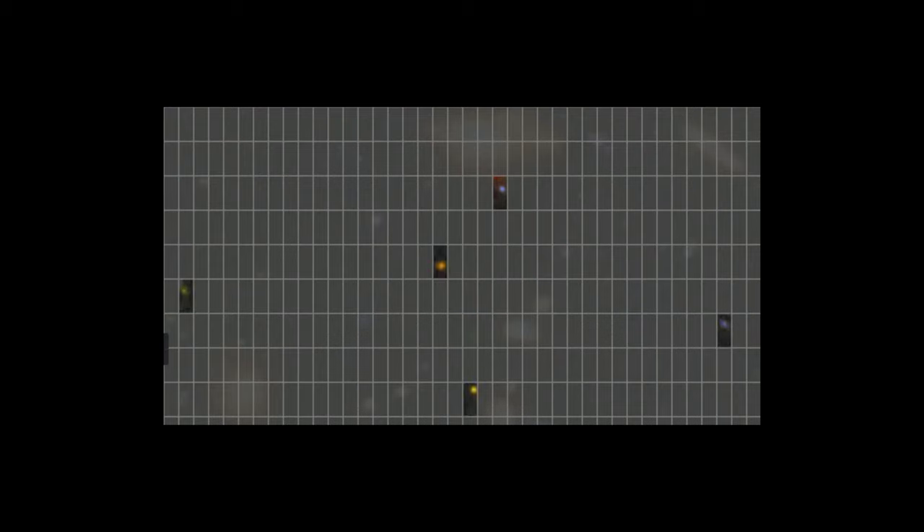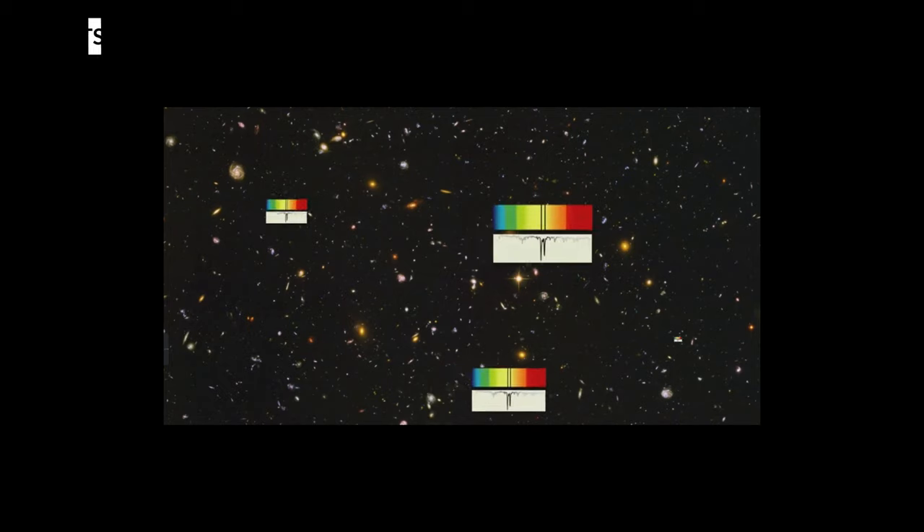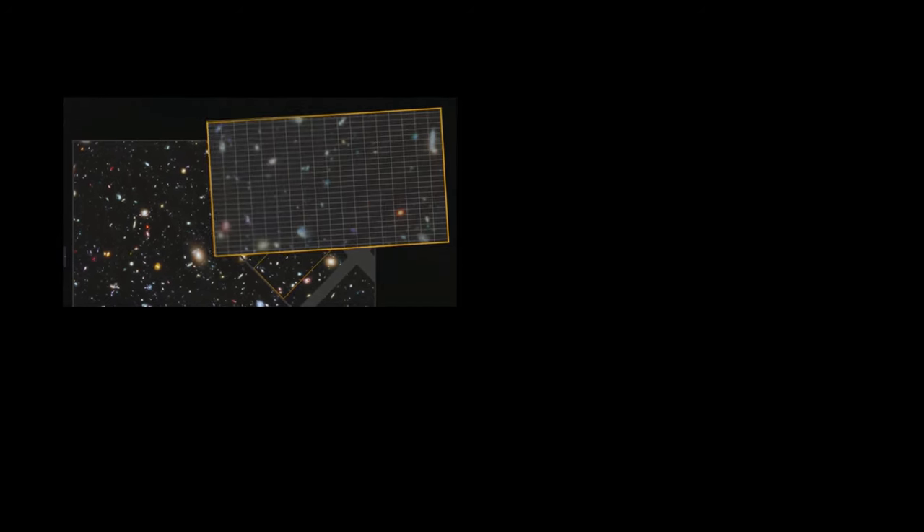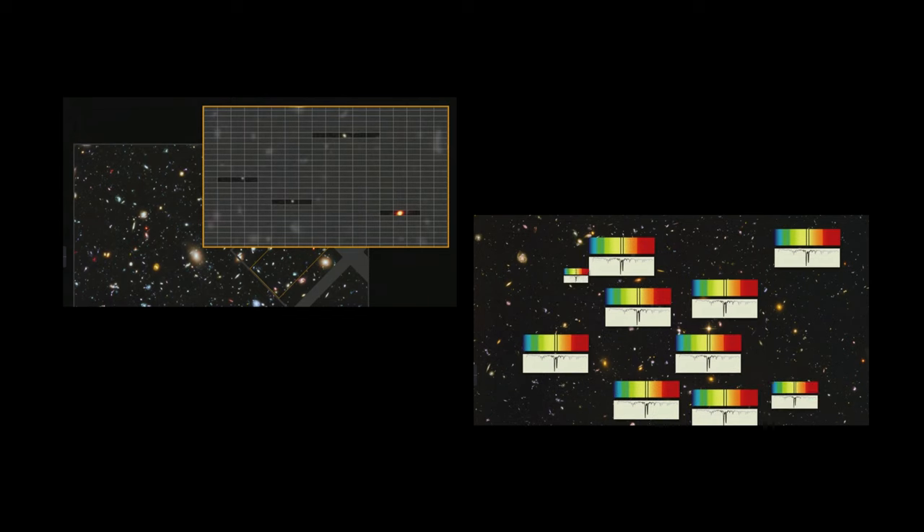This allows something called IFU spectroscopy — integral field unit spectroscopy — where you take lots of spectra over very small fields of view, getting 2D spatial dimensions plus spectral dimensions to figure out exactly what's going on in each tiny point. Think of it like the compound eye of an insect, zeroing in on hundreds of tiny portions of its surroundings all at once with incredible detail, and piecing them together — but here you do it with spectroscopy to reveal hundreds of individual images showing the compositions in any specific part. It's absolutely phenomenal and groundbreaking technology.